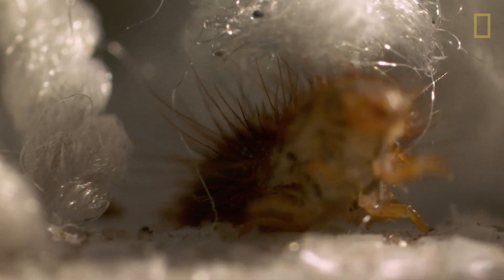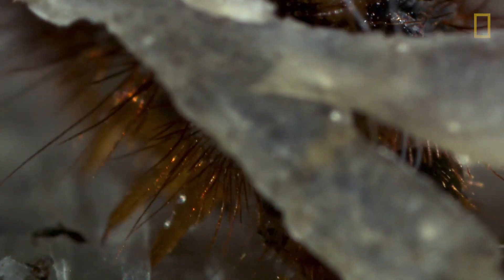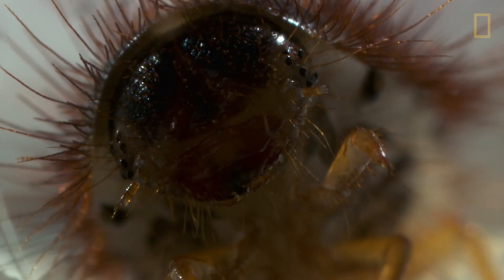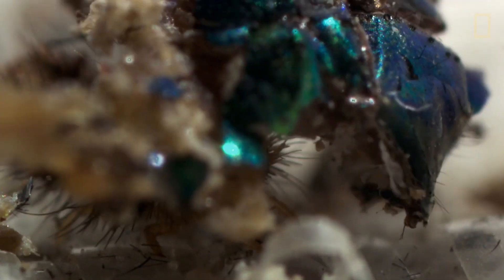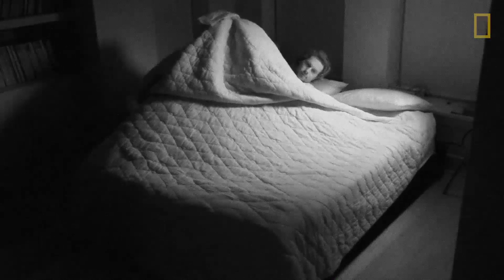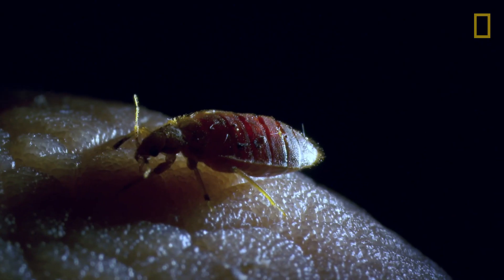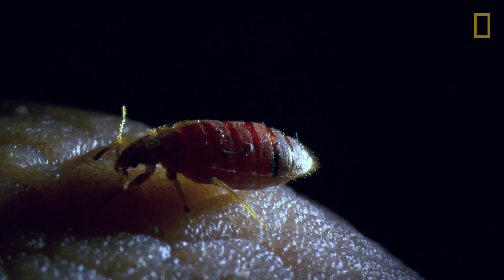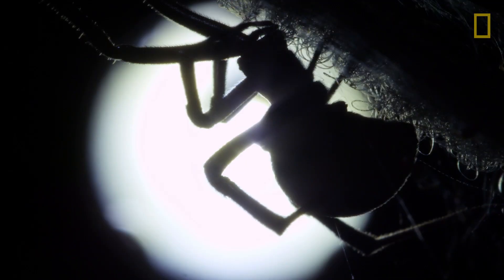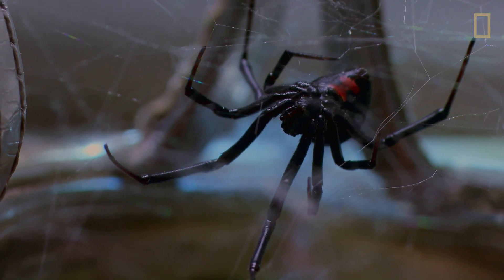Even more creepy — carpet beetles. Nine out of ten households have them. They eat dead skin, fingernails, dead bugs — just about anything that falls from above. Tiny insects live in our beds. One third of the weight of the average pillow isn't just pillow, but includes bugs and their droppings. This army, which can include bed bugs, lives off of us.